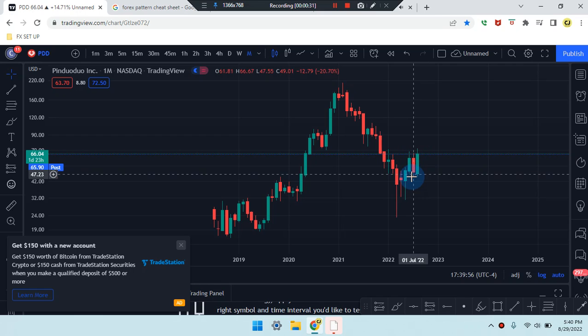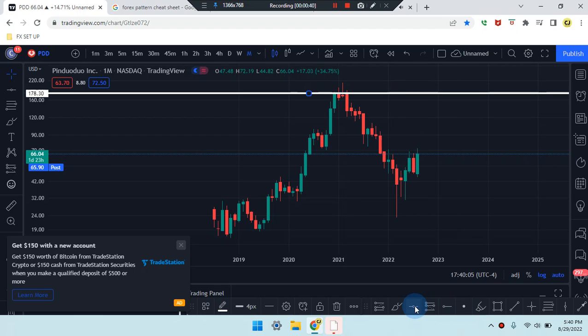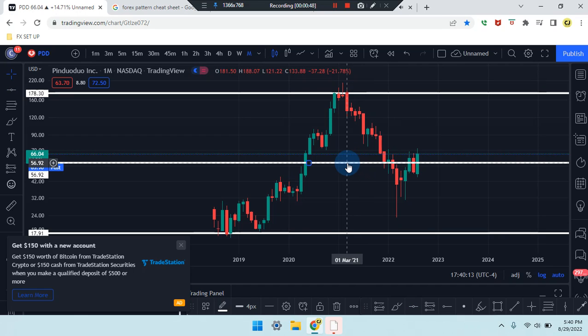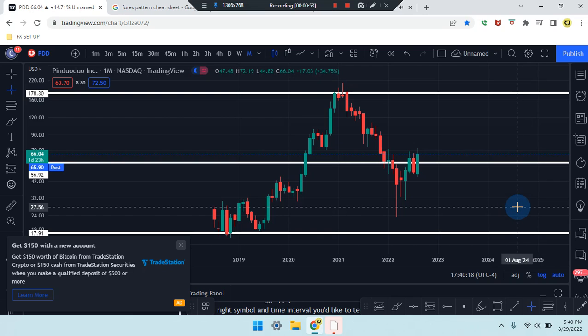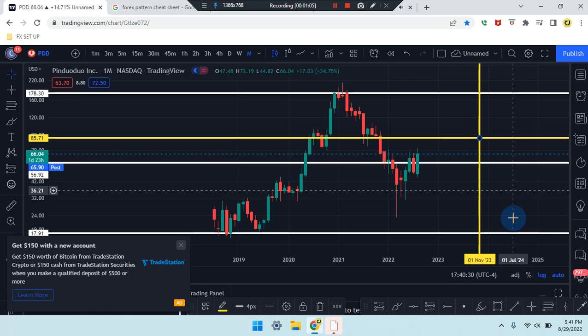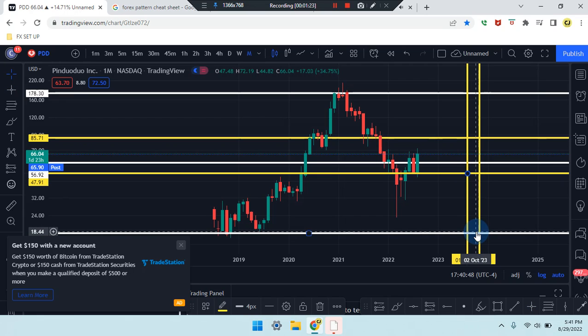Price action last came to the right-hand side, which is an area of consolidation also coming from an area of support. We do have price action overall higher highs and lower lows. Current price is sitting at $66.04. If the market works its way up to the next previous level, it can reach $85.71. If price makes it down to the next previous level, it'll head to the midpoint of that SR line at $56.92, and if it breaks that area, we're looking for price to tag near $47.91. Price is currently in the mid-range of the yellow SR lines.